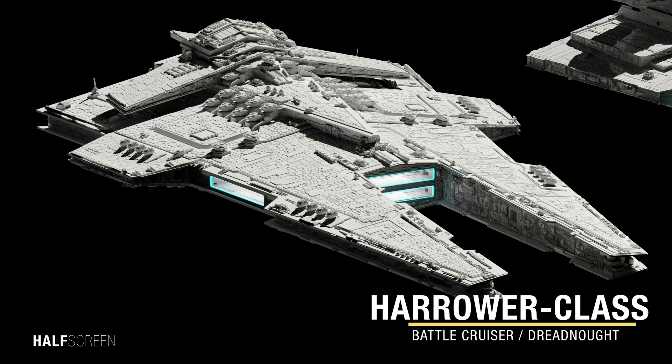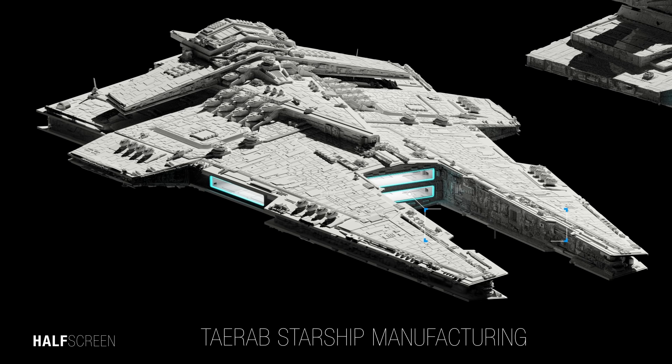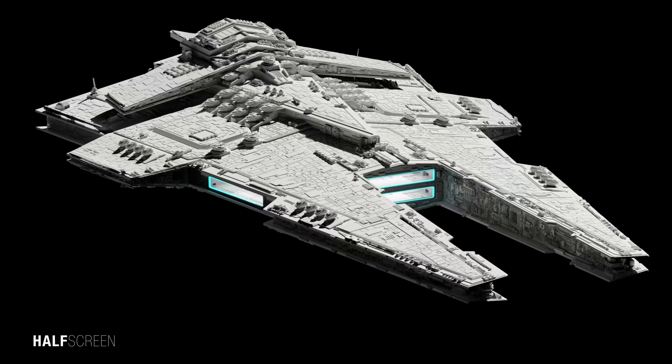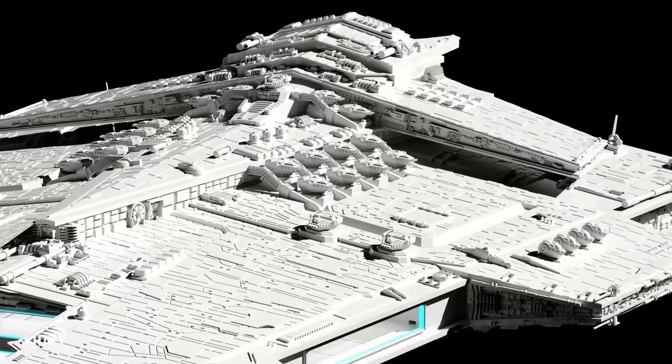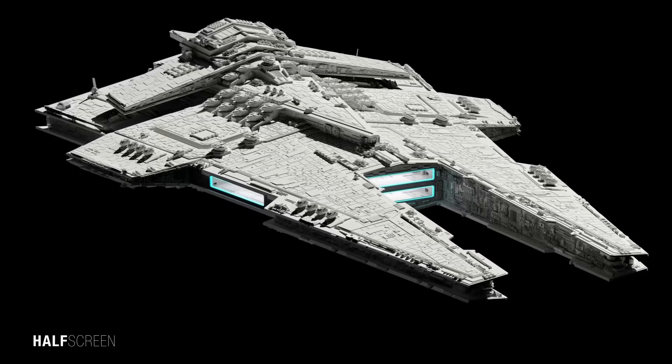The Harrower Class Dreadnought was a heavily armed class of wedge-shaped capital ship that was the backbone of the Imperial Navy of the reconstituted Sith Empire. Produced by Terrad starship manufacturing and measuring around 800 meters long with a heavy reinforced hull plating and shield generator, the vessel carried a complement of over 100 starfighters, bombers, and shuttles. A single Dreadnought required a crew of 2,400 and could carry up to 7,300 troops.